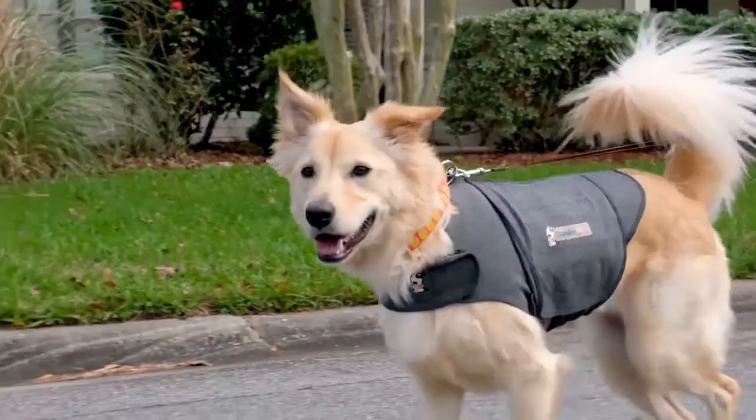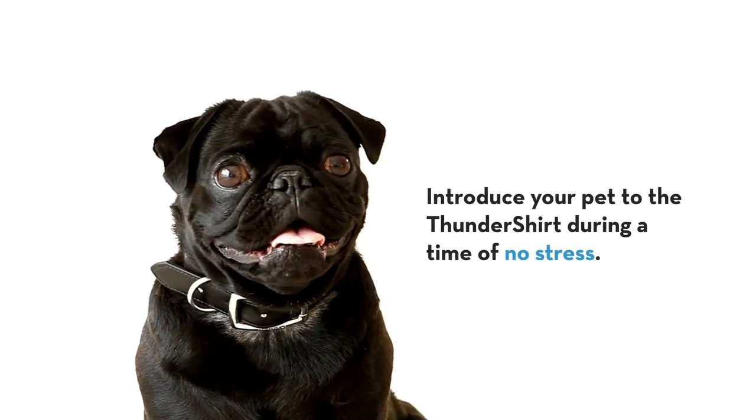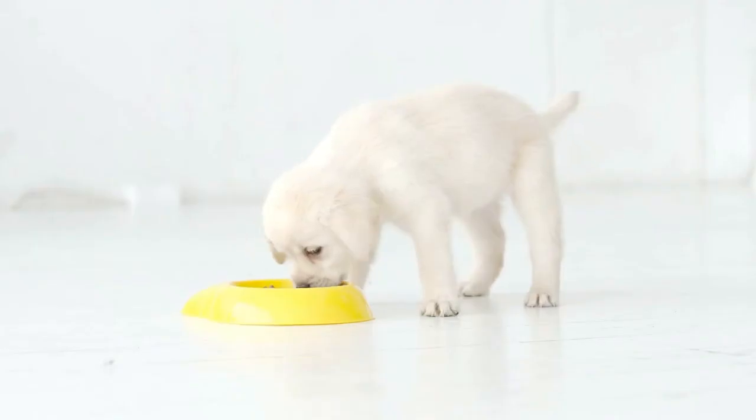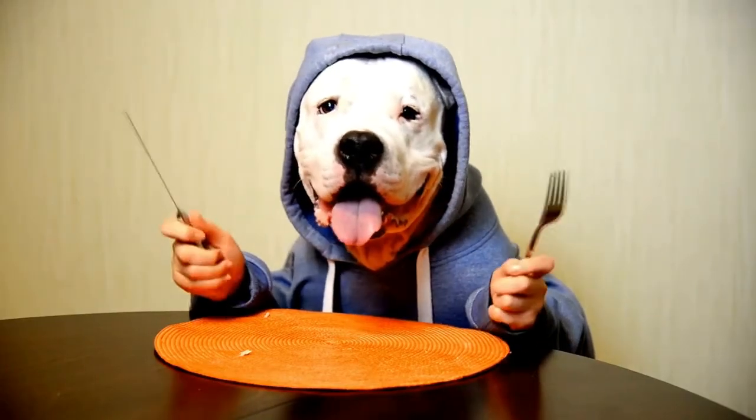We recommend following these simple steps when first using a Thundershirt with your pet. First, introduce your pet to the Thundershirt during a time of no stress. Put some of their favorite treats on the Thundershirt like a plate — pets like anything that brings them food.